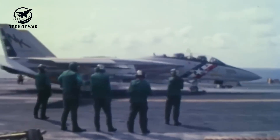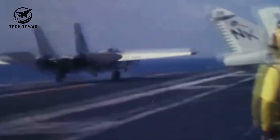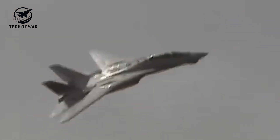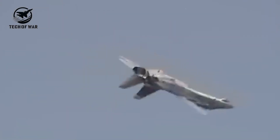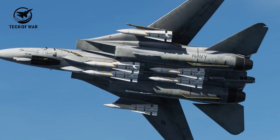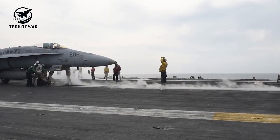Back in the 1960s, the US Navy faced a serious headache: a wave of Soviet supersonic bombers and deadly anti-ship missiles. Their solution? Build a jet that could lug six massive missiles, each tipping the scales at half a ton, zip through the sky at over twice the speed of sound, and still manage a safe landing on an aircraft carrier. No pressure, right?